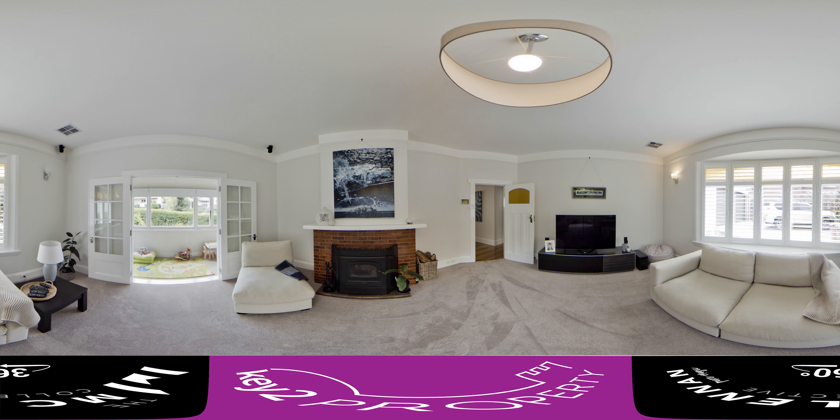As you enter this property, you are greeted with the most amazing lounge room. The carpet is brand new — it is the softest carpet I think I've ever felt. This room also offers an ambient wood heater for you to enjoy, and it also has state of the art ducted air conditioning right through the whole property, backed up by some amazing solar for you to enjoy all year round.